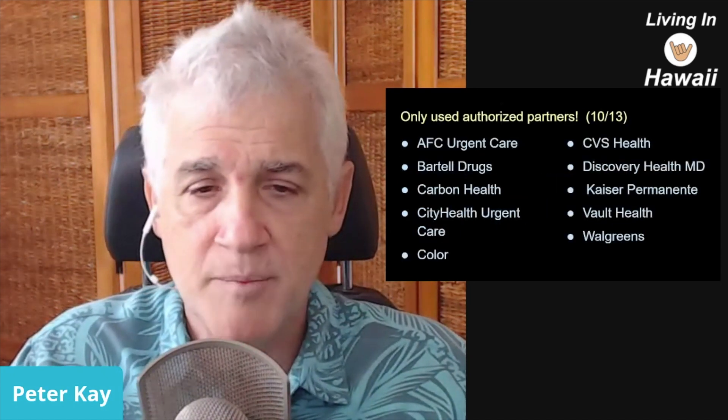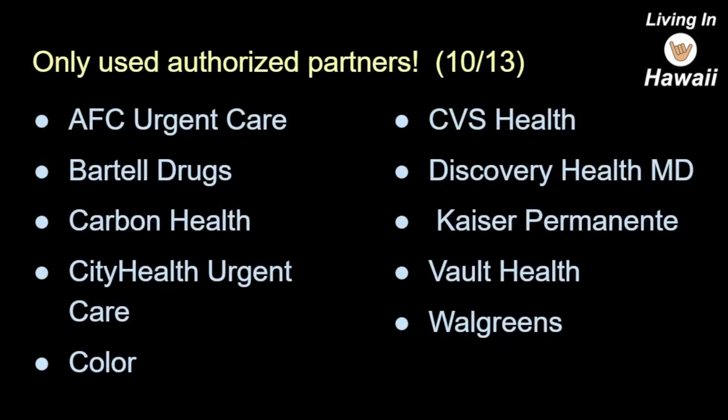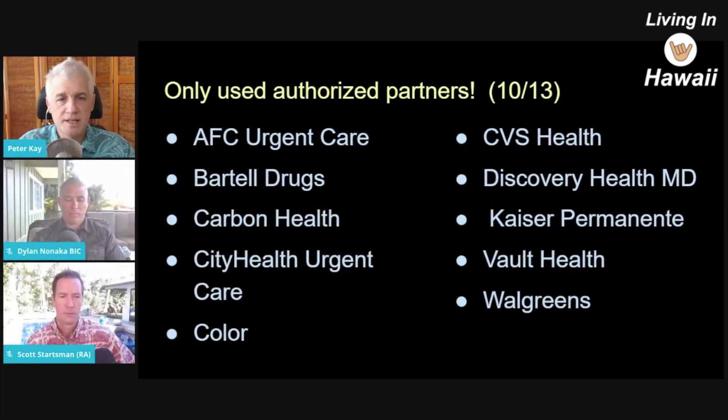Let's talk about the COVID test — this is really important. You definitely only want to use authorized partners. Here's a list of all the authorized places where you can get a test that will be accepted by the Safe Travels app. As of October 13th: AFC Urgent Care, Bartell Drugs, Carbon Health, City Health Urgent Care, Color, CVS Health, Discovery Health MD, Kaiser Permanente, Vault Health, and Walgreens.